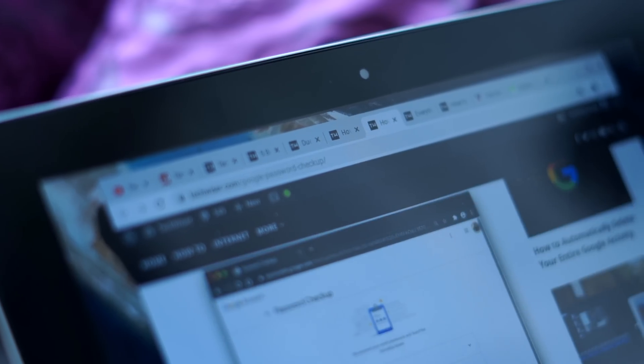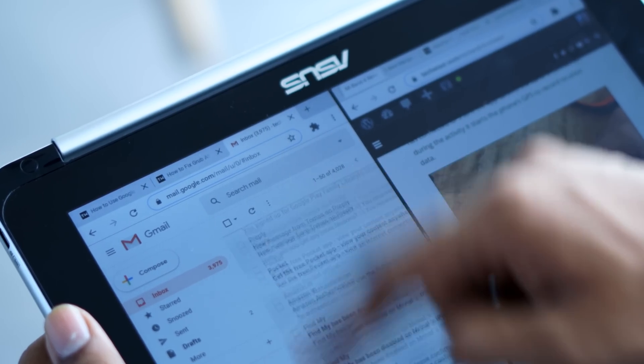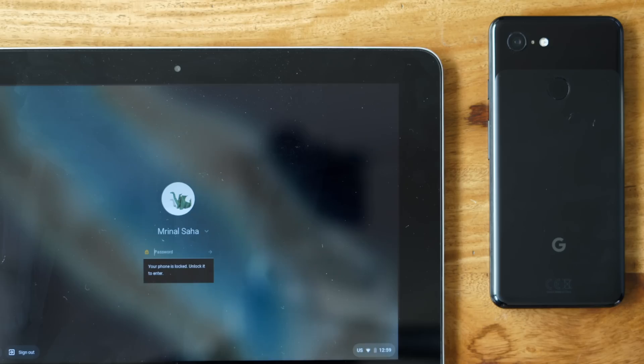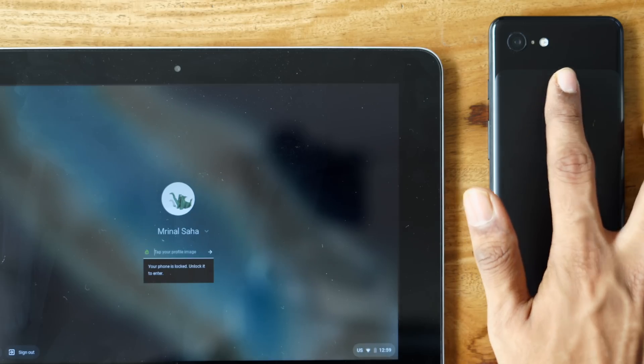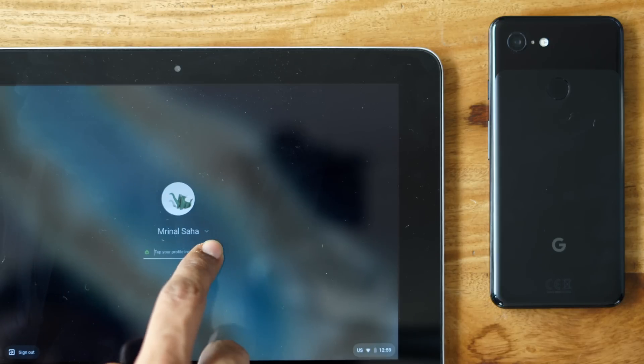After using this Chromebook for the past couple of days, I have to say I'm surprised. On a typical day, I run 15 to 20 Chrome tabs and 4 to 5 applications side by side, and this Chromebook doesn't lag or crash — not even once. Also, you can unlock your Chromebook with your Android phone and bypass the password, kind of like MacBook Pro and Apple Watch. I like that.